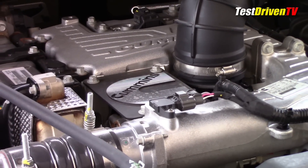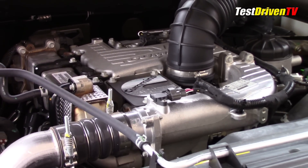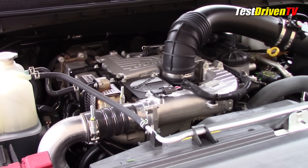Before we get too far into the weeds, the engine is rated at 310 horsepower and 555 pound-feet of torque. There are no EPA fuel economy estimates, but you can see what we achieved in our test drive — link below.